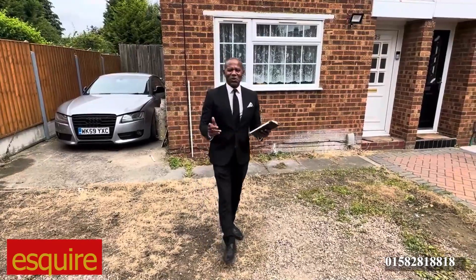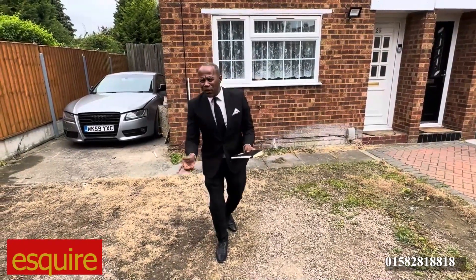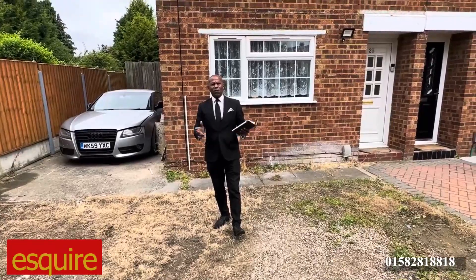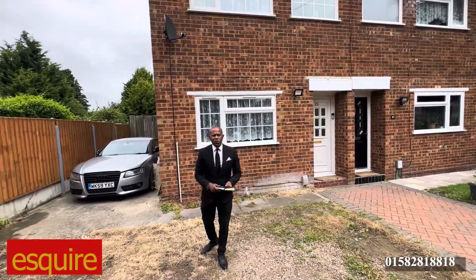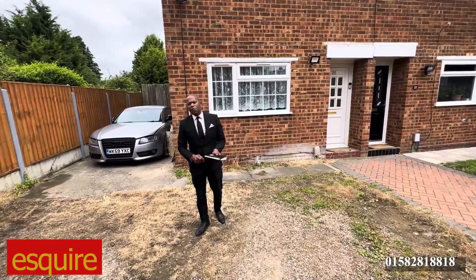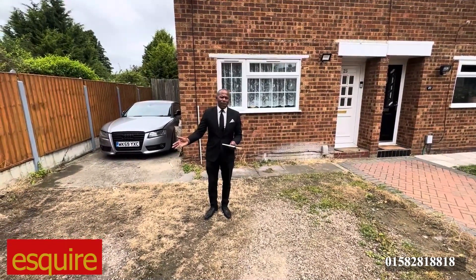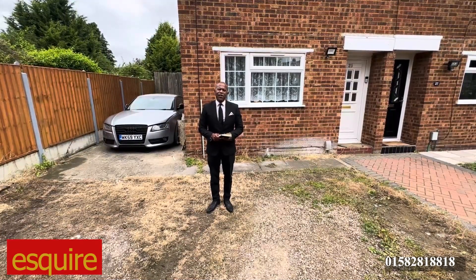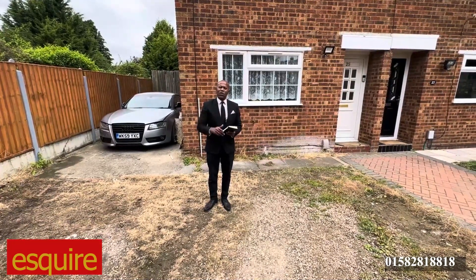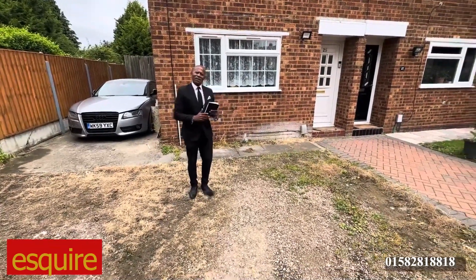So we are looking at a two-bed semi-detached. It's a rare quality of home in terms of it being semi-detached. Normally two beds are terraced or end-of-terraced properties, but semi-detached is a plus — certainly a resale value on the house. We're gonna have a look inside now and afterwards we'll give you the figures as to how much this house costs. Follow me.